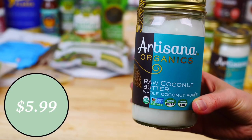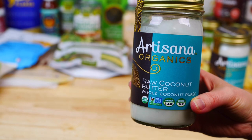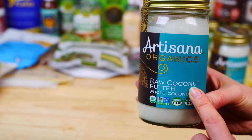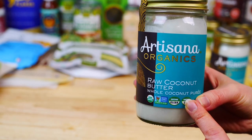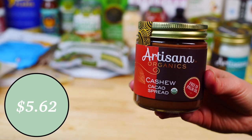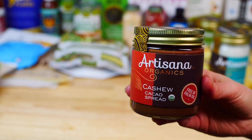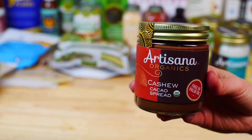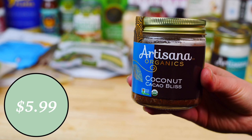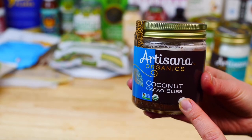You guys know how much I love anything by Artesana, and since they had a sale this month I made sure to stock up. I got two jars of my favorite raw coconut butter — I love to add this to my smoothies or drizzle over any baked goods. I also stocked up on our favorite cashew cacao spread, which my kids love spread on rice cakes for a quick healthy dessert. A new product by Artesana I haven't tried yet is this coconut cacao bliss, which I'm sure we're all going to love — it's a high-quality spread that can be enjoyed guilt-free.